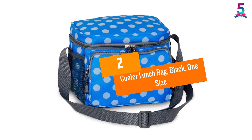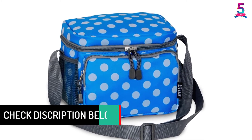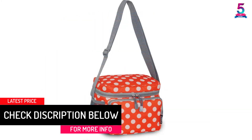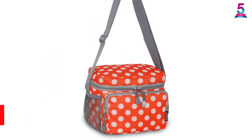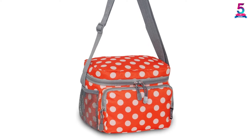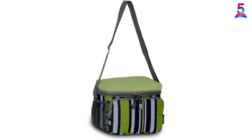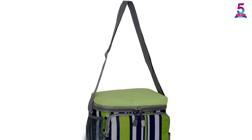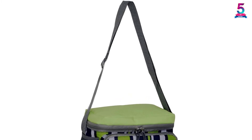At number 2: the Cooler Lunch Bag in black. Forget the brown paper bags that usually soak and start tearing. With this cooler lunch bag from Everest, carrying food will be easier. It's perfect for the office, construction site, school, travel, and many other places. We like the nice size of 8.5 L x 6 W x 7.25 H inches, which handles a decent volume of 4.9 liters.